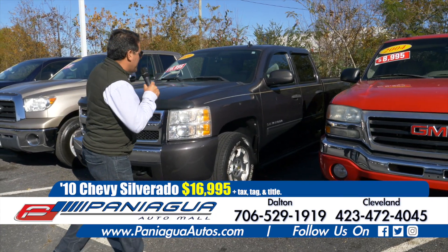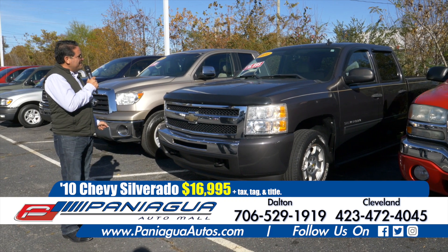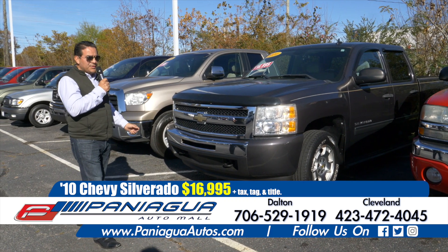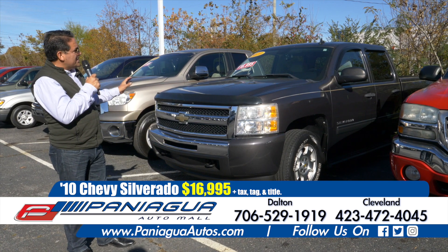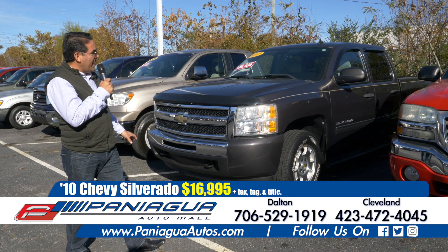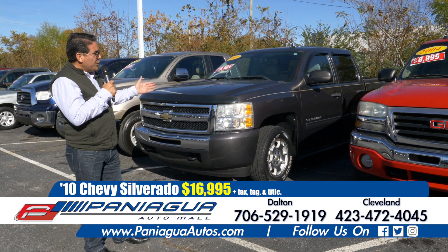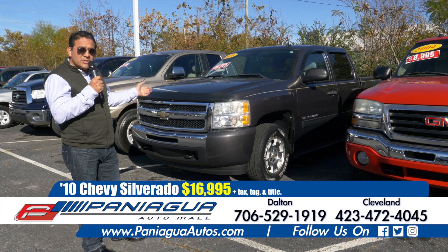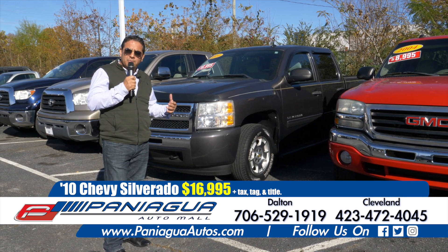This is a Chevy Silverado, it's a 2010. It has 120,000 miles and the price is only $16,900. We have many options here. If you have credit, you could get this truck with $1,000 down. If you don't have credit, just come see us — we have an option for you.